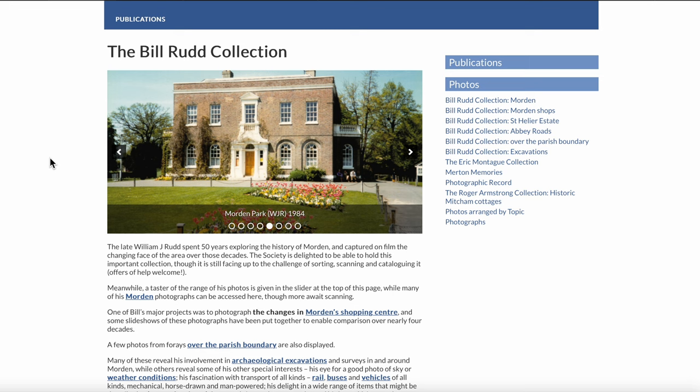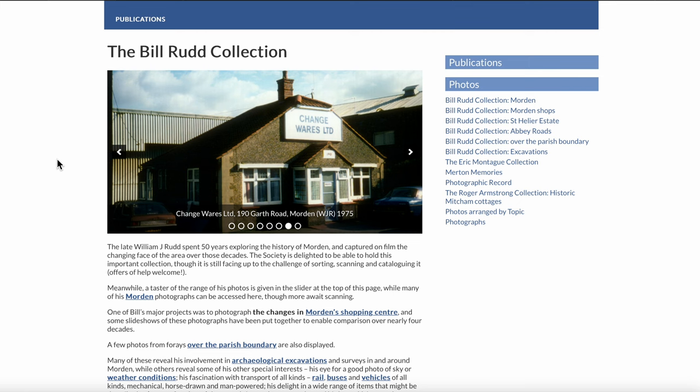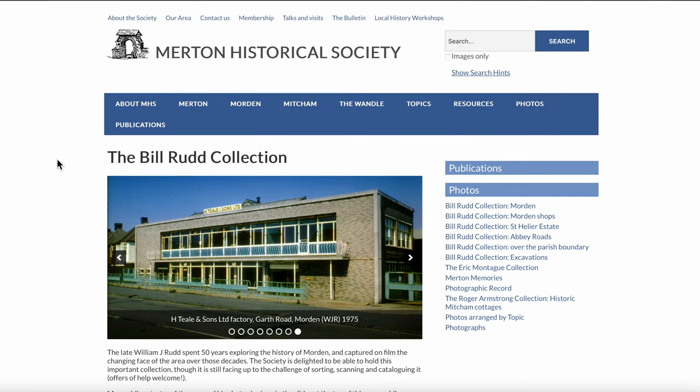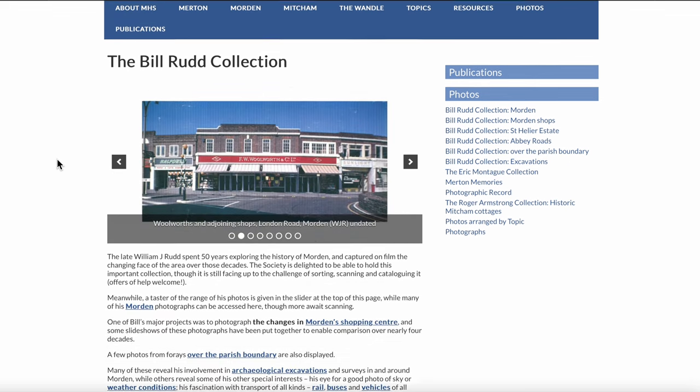The Society is delighted to hold this important collection, though it's still facing up to the challenge of sorting, scanning and cataloguing it. Offers of help are welcome. Head to the Merton Historical Society website, which is mertonhistoricalsociety.org.uk, have a look around and see what you can do to help them out.